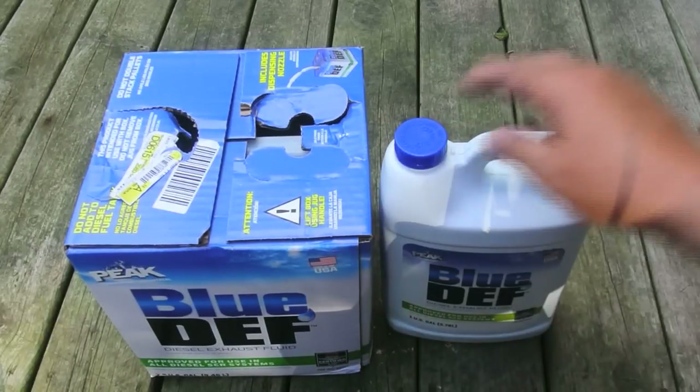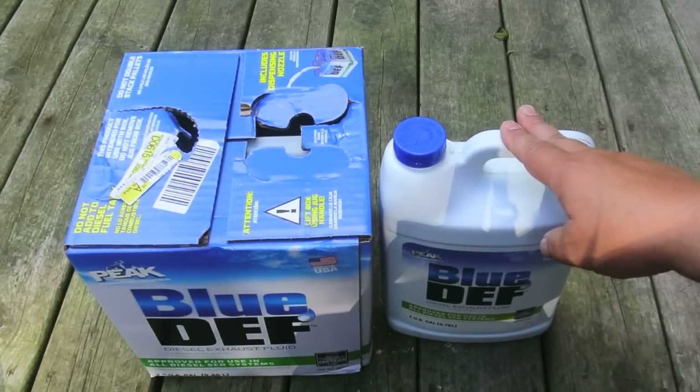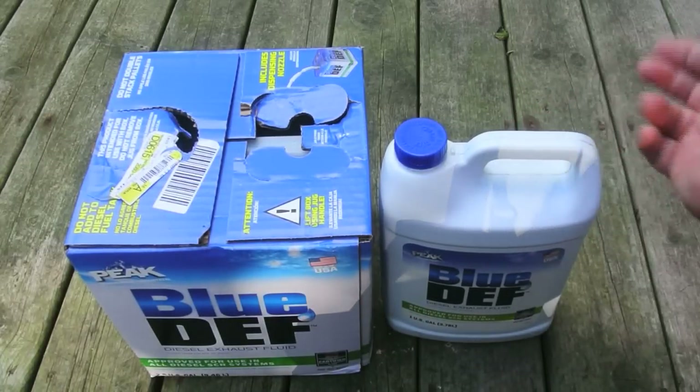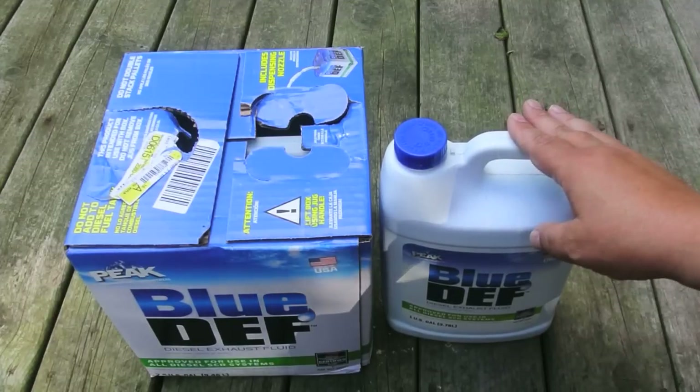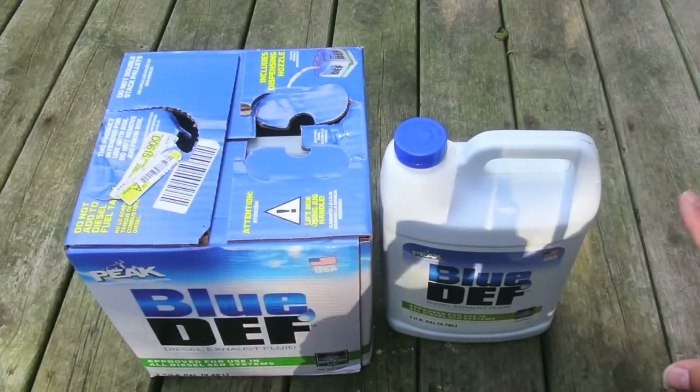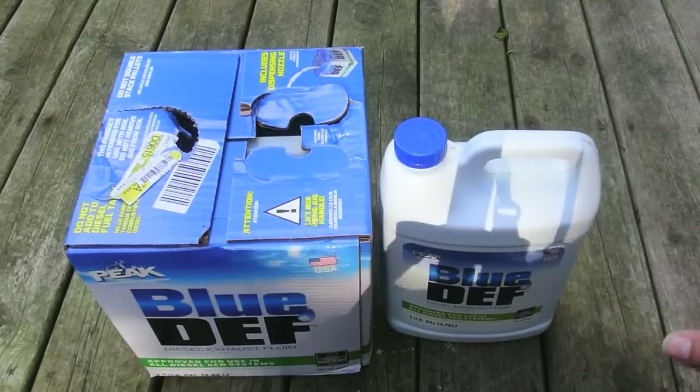This is a two-and-a-half gallon jug, and this is a one-gallon jug of Pete brand Blue DEF. It's one of the more popular ones on the market, one you'll find everywhere at retail stores. You also want to check the shelf life, because you don't want to buy stuff that's been sitting around forever.